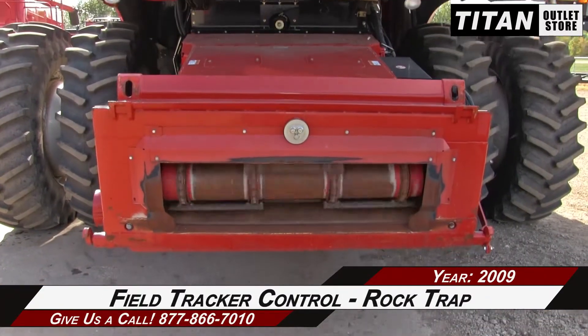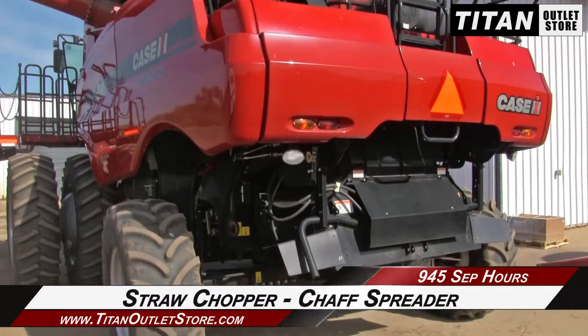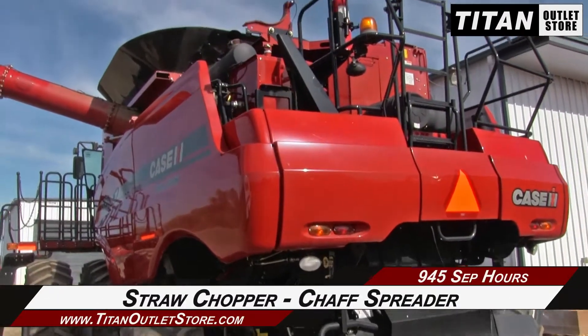The feeder house is equipped for field tracker control and a rock trap. The rear is outfitted with a straw chopper and chaff spreader.